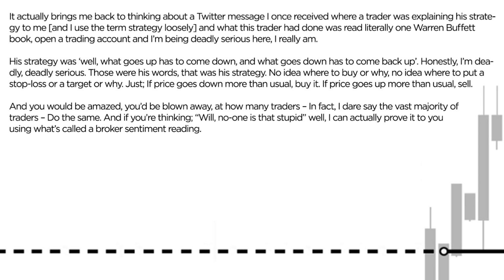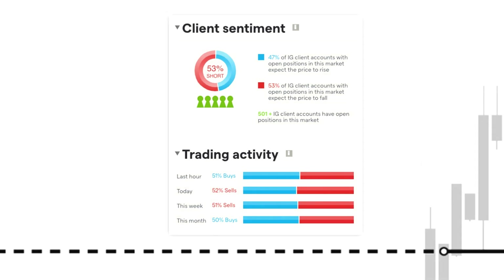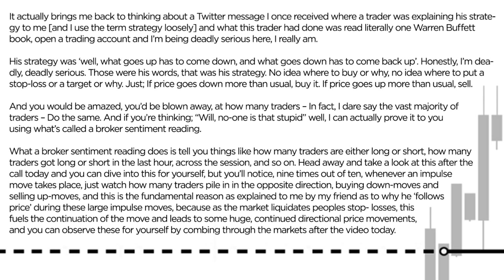I can actually prove it to you by using what's called a broker sentiment reading. What a broker sentiment reading does is tell you how many traders are either long or short, how many traders got long or short in the last hour, across the last session, and so on. It's a really interesting tool. Take a look at this after the video today — you'll notice nine times out of ten, whenever an impulse move takes place, watch how many traders pile in in the opposite direction: buying down moves, selling up moves.